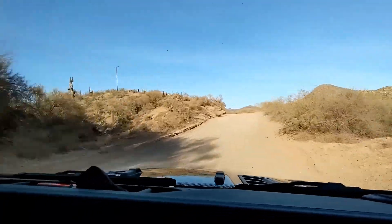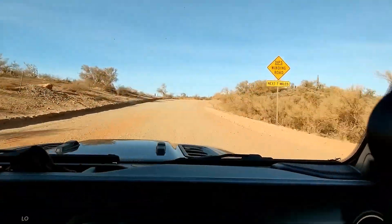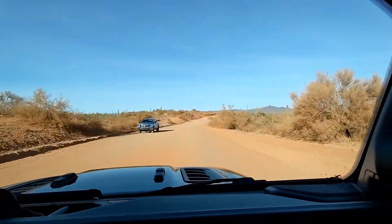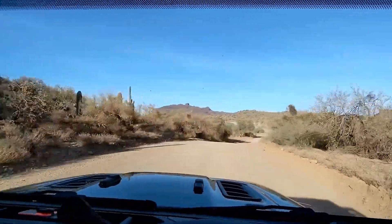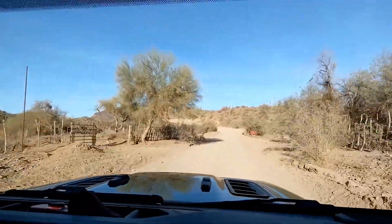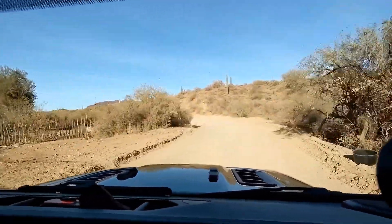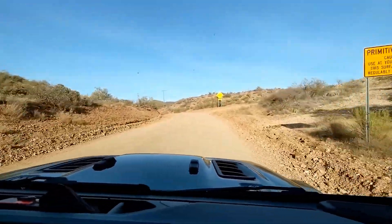The scenery improves as we get further into the mountains and the road gets progressively more interesting. There are two small sections of this route that travel through private property, the second coming right at Trilby Wash. We slowed here to keep the dust down and watch for livestock in the road. We did end up seeing some cattle here on the way home.